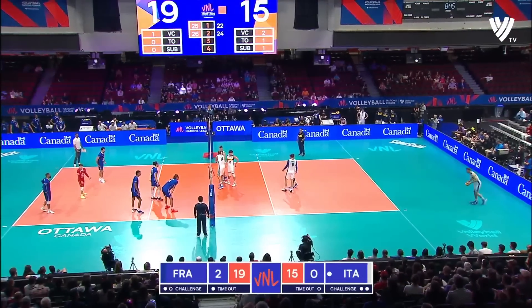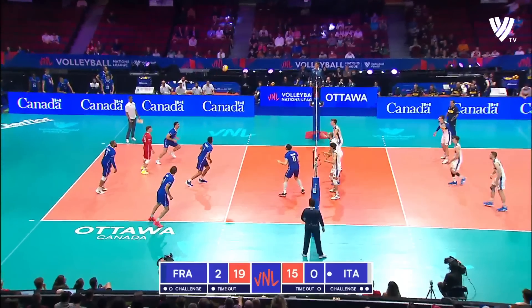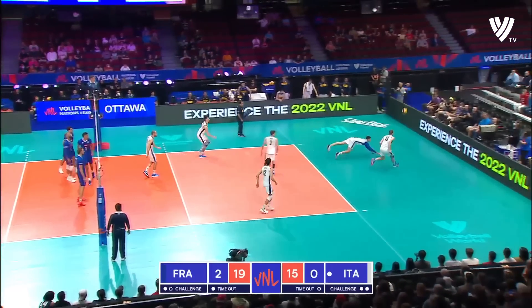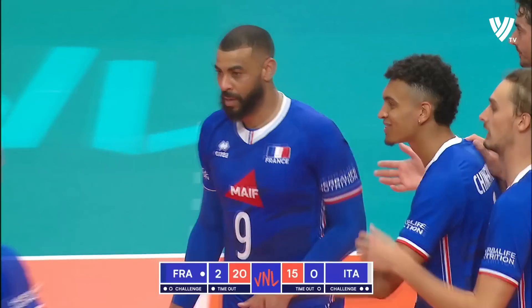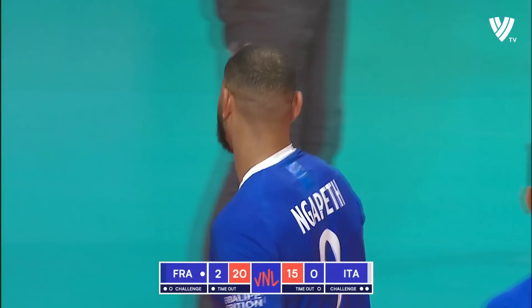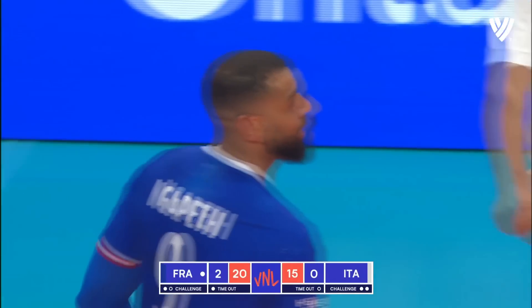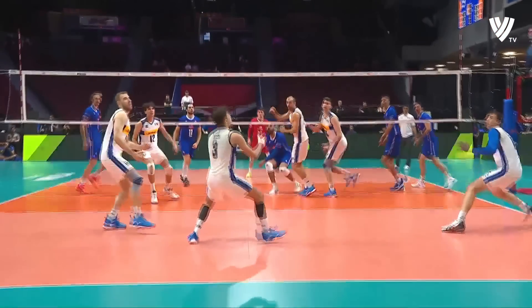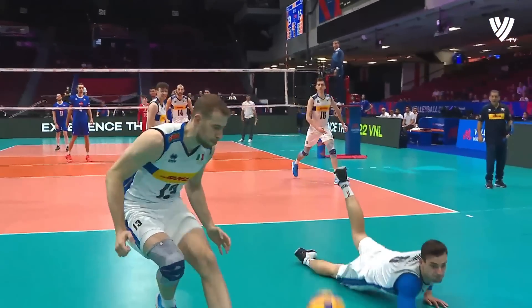They've really been in control, Rob, of this entire match. They've been cruising. They've got the swag. For me, Italy is there, but just a little behind France's skill level, and they can't quite match it.